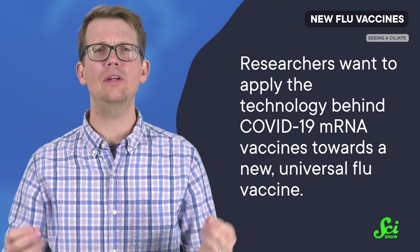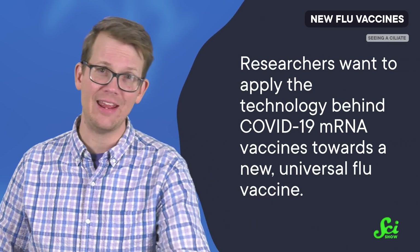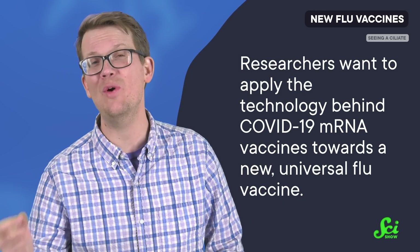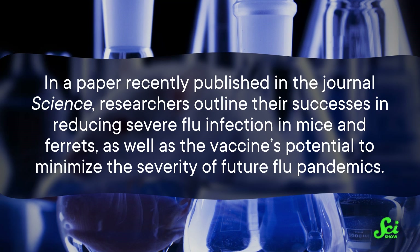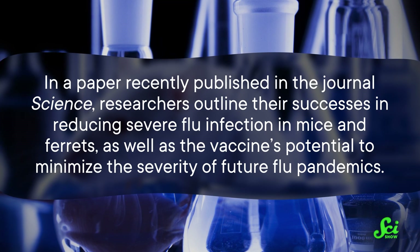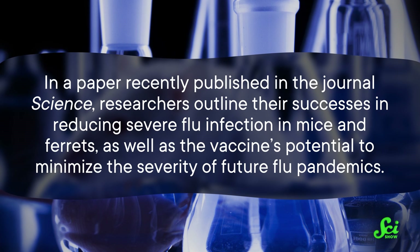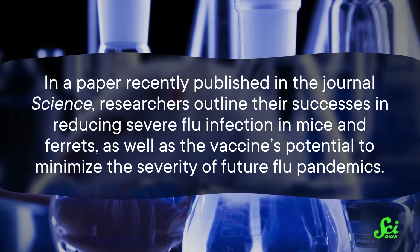Which is why researchers want to apply the technology behind COVID-19 mRNA vaccines towards a new universal flu vaccine. In a paper recently published in the journal Science, they outline their successes in reducing severe flu infection in mice and ferrets, as well as the vaccine's potential to minimize the severity of future flu pandemics.